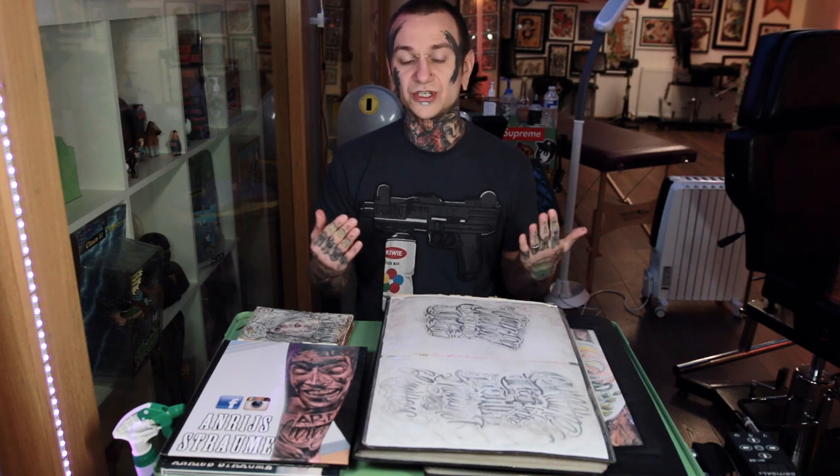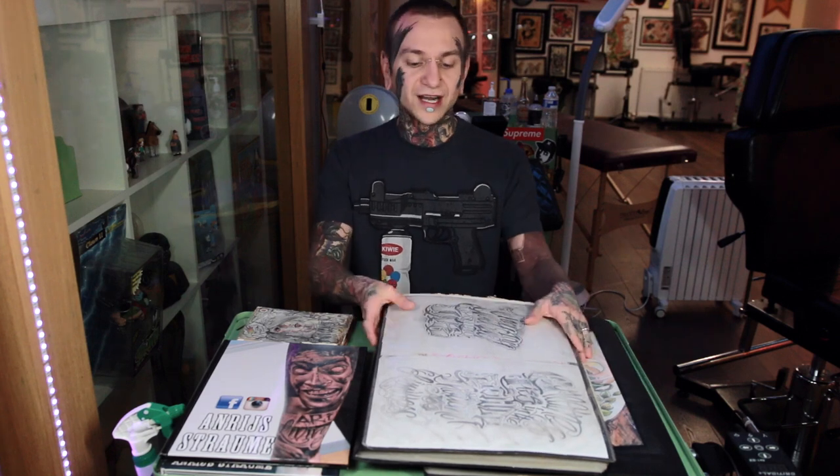Hey guys, it's Andres, and today I'm going to talk about portfolios — apprentice portfolios and also tattoo artist portfolios. Why do you need a portfolio? When you go to a studio, it's to showcase your work. If you are looking for an apprenticeship, you definitely need to get a portfolio together and go around the studios, show it to people, and ask for apprenticeship.